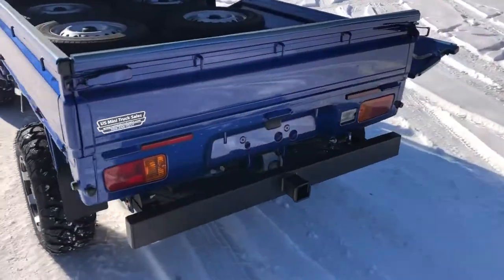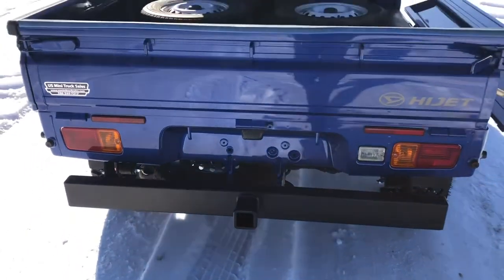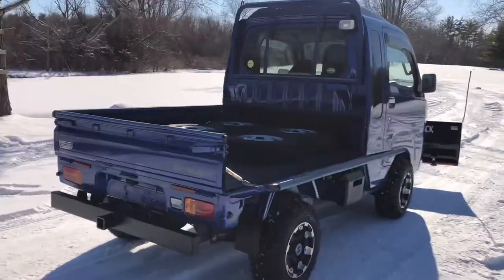This one has the rear towing bumper. You can slide a hitch in and out of that receiver, and it has fold-down and removable sides.